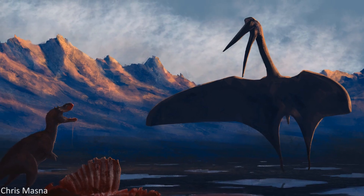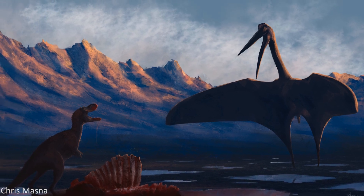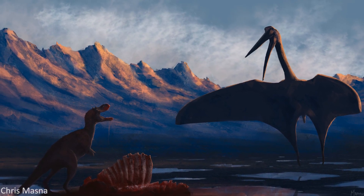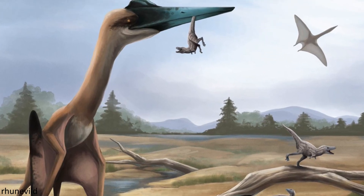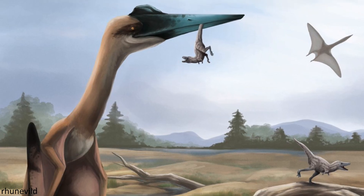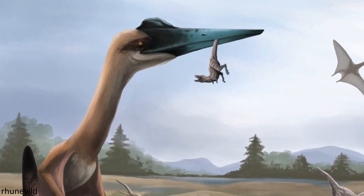Unfortunately we'll have to end the video there, as I've decided to make a third part to this Azhdarchid series, but don't worry it should be out much sooner than this one was. In the next episode we're going to explore the various different lifestyles that have been proposed for these pterosaurs, and see which of them is most likely to have been the true way these remarkable reptiles lived.